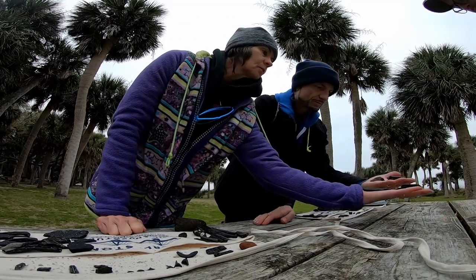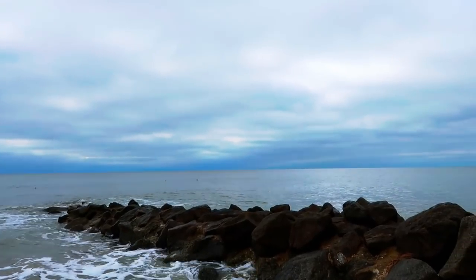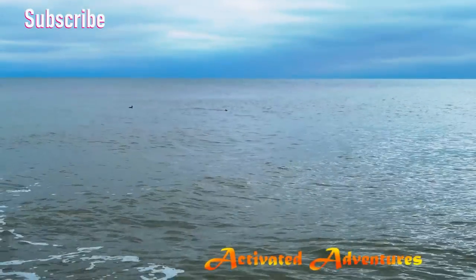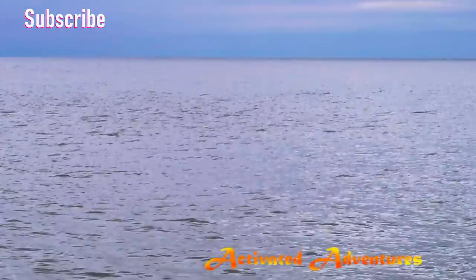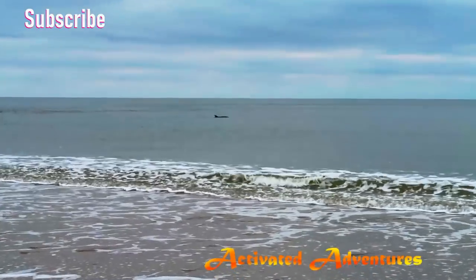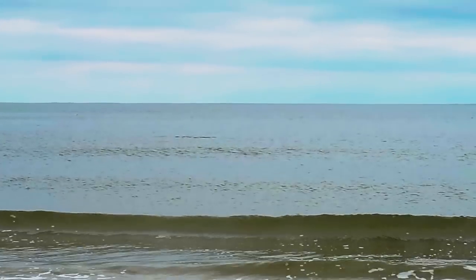I think we're going to be doing some fossil hunting in the future on our own — though I won't know what I'm finding without Ashby in my pocket. Right off the shore, we saw dolphins jumping around — at least 20 of them, so close! Please join us next week as we take you to the oldest city in America. See you then — stay activated!